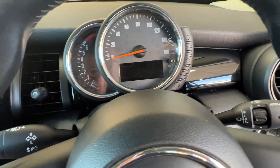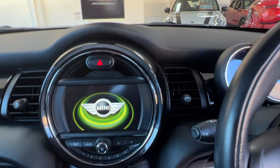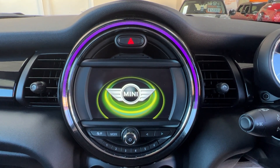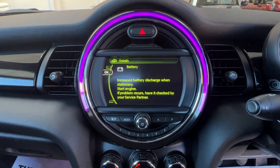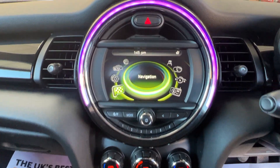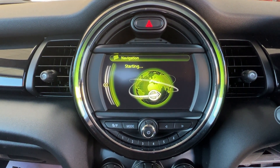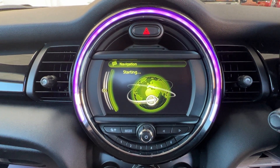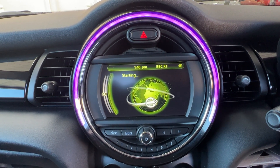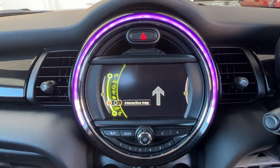If you don't mind, I'll just start the engine up. We'll come over to the centre of the dashboard now — here we've got the visual boost radio system. Once it's warmed itself up, we'll go to the beginning and start off with some other features. So we've got satellite navigation — just wait for the map to pop up — and we've got an interactive map as well.